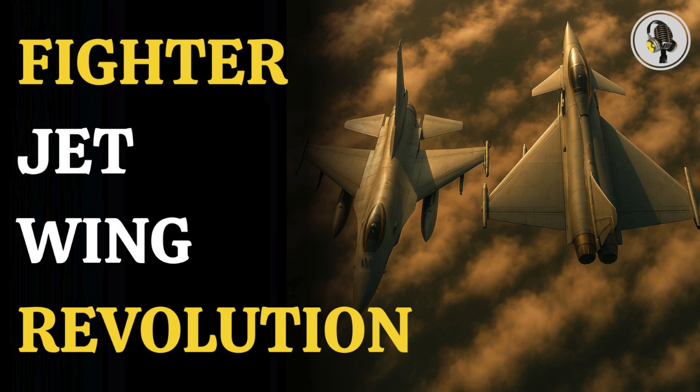Welcome to the We On podcast, where we explore fascinating stories and ideas from various fields. In this episode, we explore how fighter jets evolved from traditional tailplanes to advanced canard wings, transforming speed, agility, and control in the quest for air dominance.